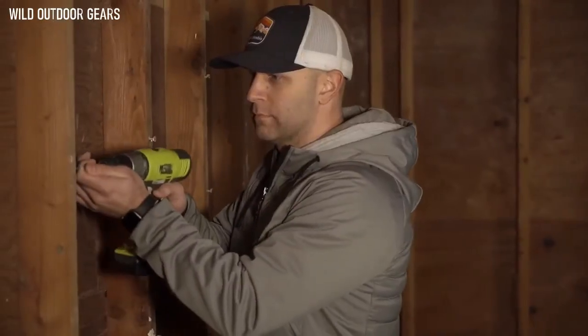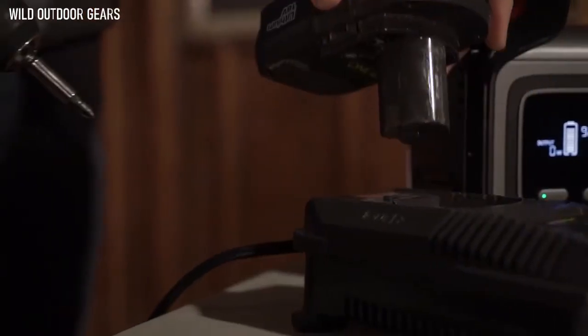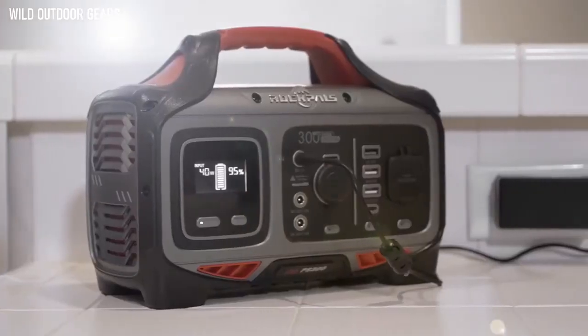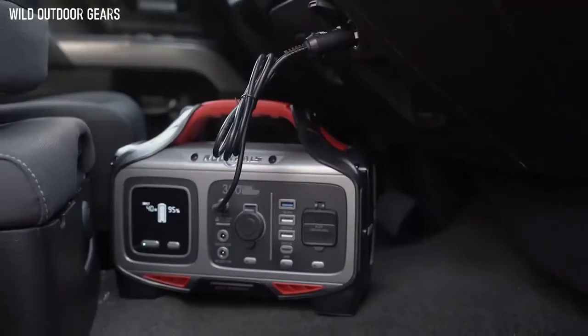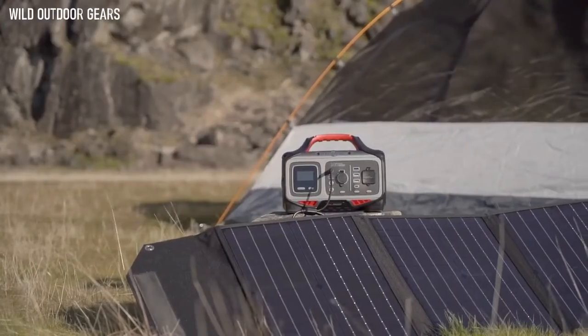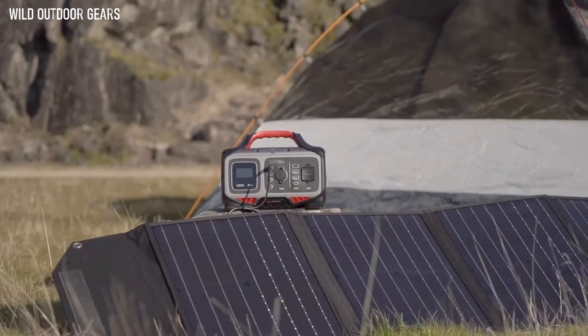Feel confident knowing you'll always have power when you need it most. When the power is depleted, this unit recharges with ease — simply plug it into a wall outlet, car charger, or best of all, pair it with the 100-watt RockPAL solar panel that boasts a 23.5% high conversion efficiency.